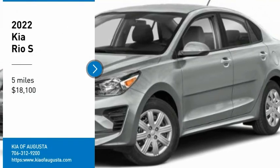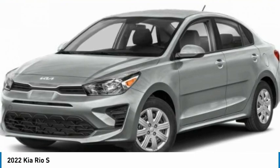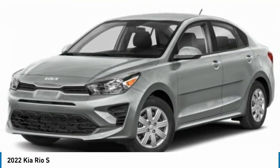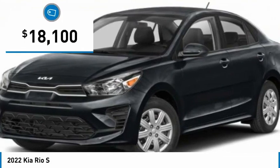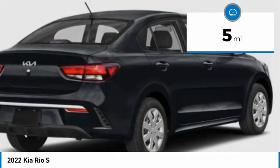Looking for the right vehicle? Check out the 2022 Rio. The Rio delivers sprightly performance, great fuel economy, and agile handling, all in a stylish package, and is priced below $20,000. This vehicle has less than 100 miles.